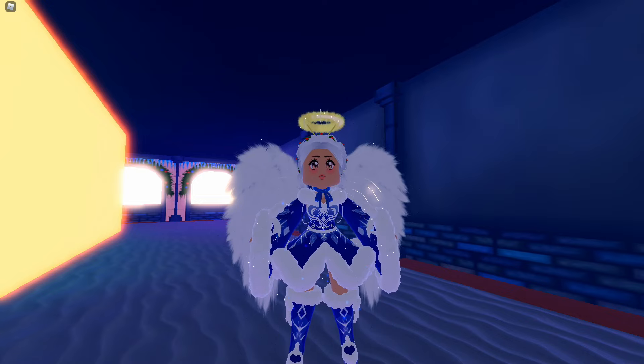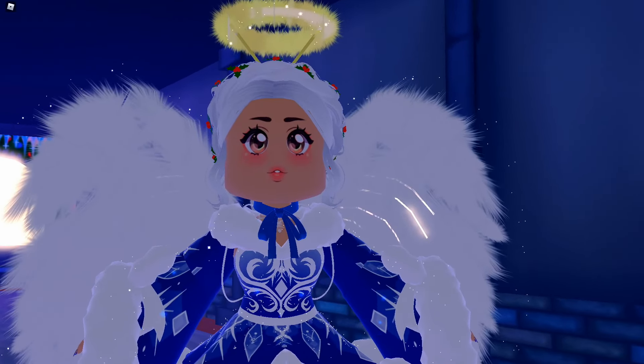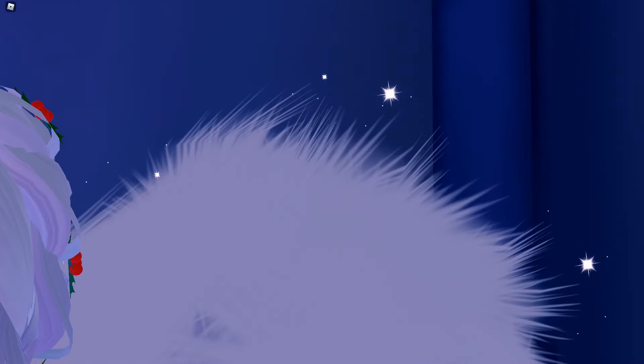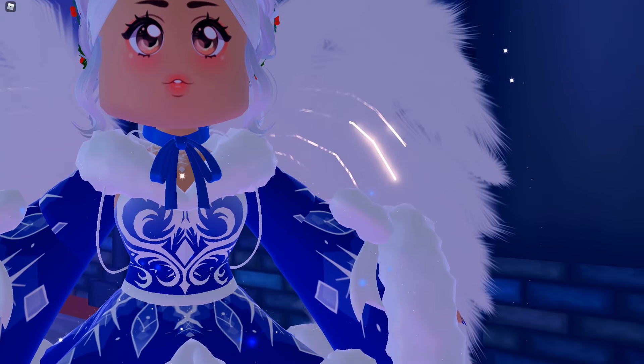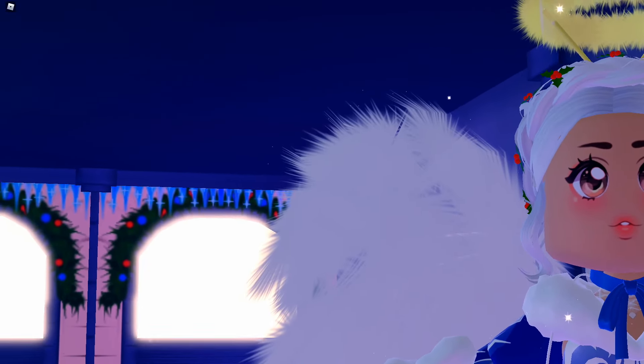This is how they look — they're angel wings and a halo. You get a free halo, but these wings are super pretty. They have some sparkles and they look like real angel wings, and they look so pretty.